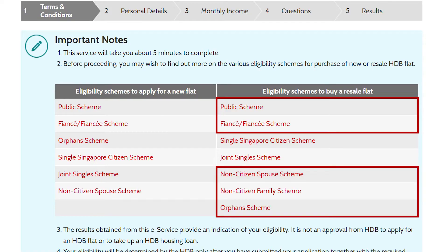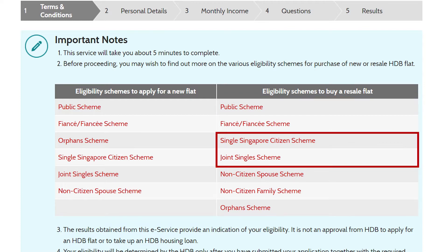First things first — not everyone can buy an HDB flat in Singapore. It's public housing, so it's a given that there are some conditions you need to fulfill. To be eligible to buy a resale HDB flat, you need to fall under one of these schemes if you're buying as a Singaporean family nucleus, or under these schemes if you want to buy as a single Singaporean citizen.